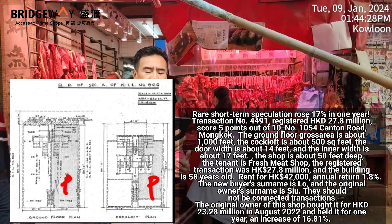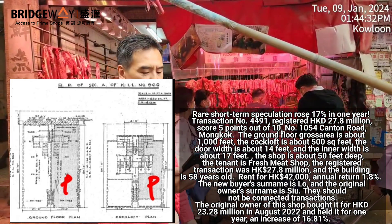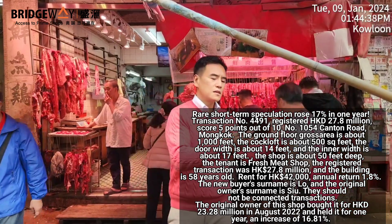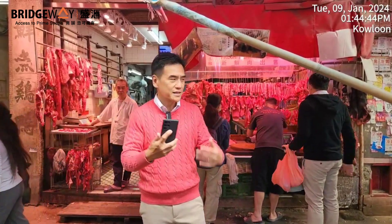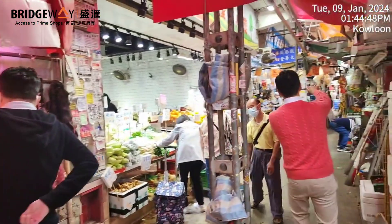The tenant is called Hab Yik meat seller. Registered sold for 27.8 million Hong Kong dollars. The building age is about 58 years. I checked both the new buyer and the vendor — the last names are different: vendor's last name is Seal, and the new buyer's last name is Law, so it shouldn't be a connected transaction.